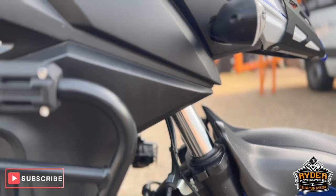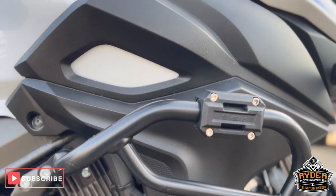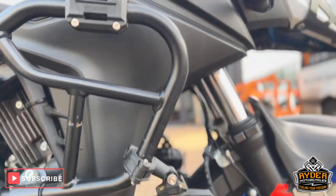Moving to the right side of the bike, it's got crash protection on there along with the spotlights, and it's in nice condition.